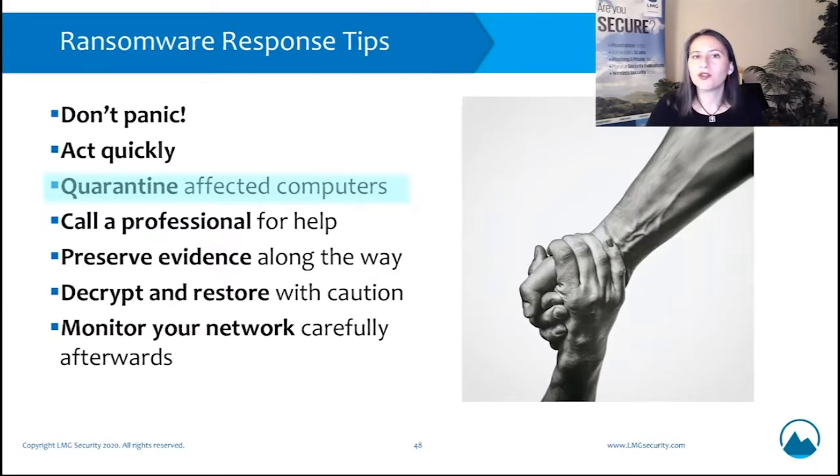Remember that you may have other systems infected that you are not yet aware of, so keep that in mind. Call a professional for help. In a lot of cases, forensics professionals like our team are coming in with knowledge of the latest ransomware threats. There are often special tactics you can take relating to different types of ransomware that can help to contain the damage or minimize the impact of them.